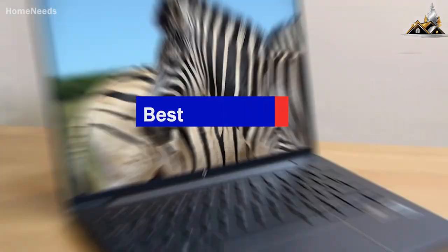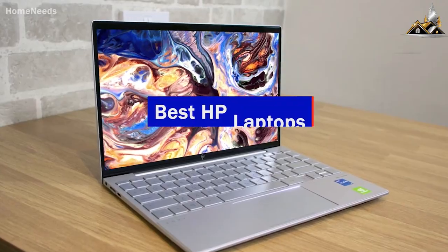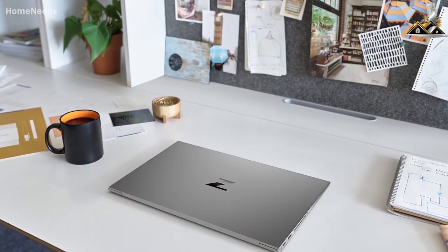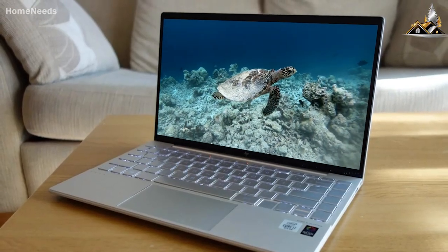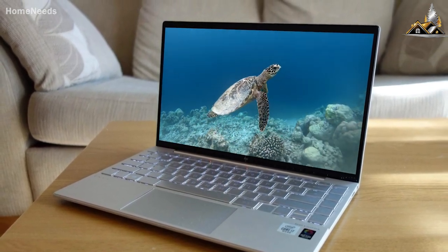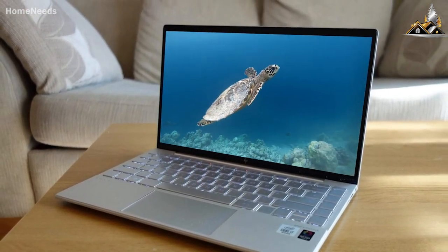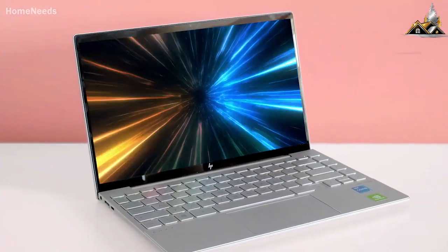I researched and tested some of the top HP laptops in order to find the best one. By the end of this video you'll know exactly what the perfect HP laptop is for you. The only problem is if you don't know some specific things to look for, you can end up with a laptop that'll leave you frustrated with mediocre performance, which is why I made sure to include different laptops for all types of people.